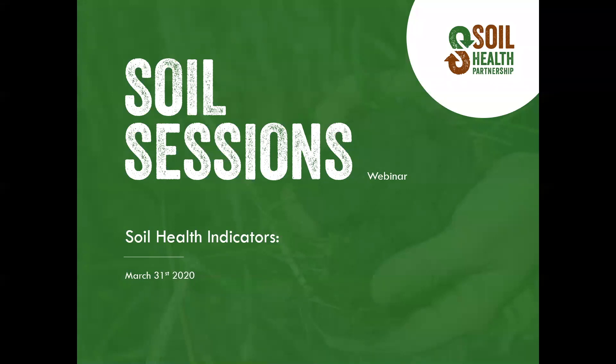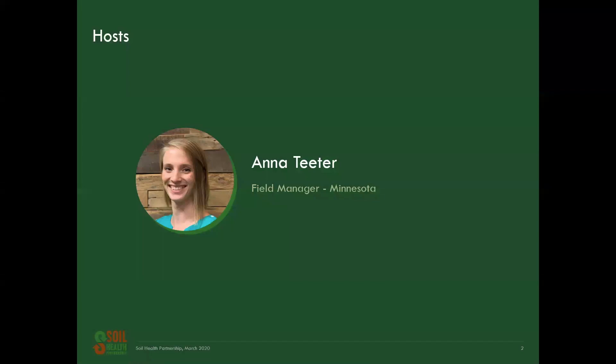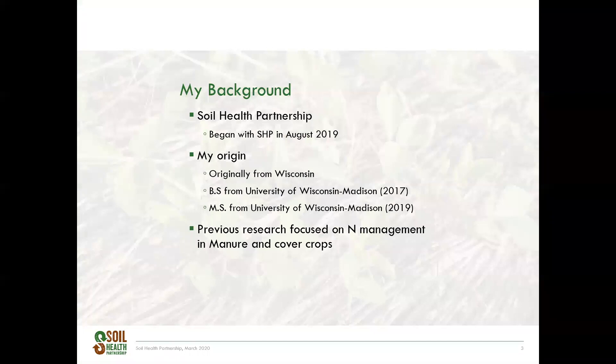As she said, my name is Anna Teeter, and today I will be talking to you about soil health indicators. I've been with the Soil Health Partnership since August of 2019, and I'm currently living in the southwest corner of the Twin Cities in Minnesota. I cover the entire state, with sites as far north as Grand Forks, as far east as the Minnesota-Wisconsin border, and as far south as the corner of Iowa, Minnesota, and South Dakota. I'm originally from southeast Wisconsin, and got both my bachelor's and master's degree from the University of Wisconsin-Madison. My master's research focused on nitrogen efficacy from fall-applied manure with a nitrification inhibitor and cover crop, and its effect on corn.